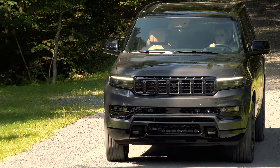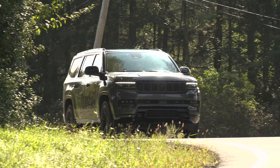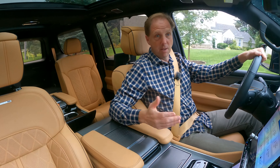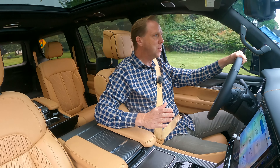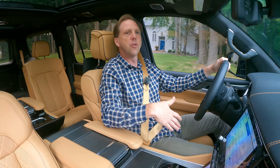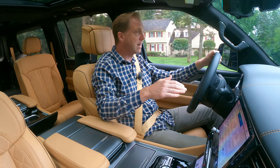Though it does require premium gas while the Hemi merely prefers it, the Hurricane is considerably more powerful, fuel efficient, and refined. My last Grand Wagoneer test came with the Hemi — an awesome engine indeed — but this new twin-turbo inline 6 is phenomenal. It is smooth, it is quiet, it is torquey, and it makes this very large SUV feel effortlessly quick. I'm also averaging over 19 mpg, which is by no means shabby. This 8-speed auto shifts without any perceptible interruption in power, the ride quality is beyond reproach, and the steering and handling make it feel like a much smaller, nimbler SUV.